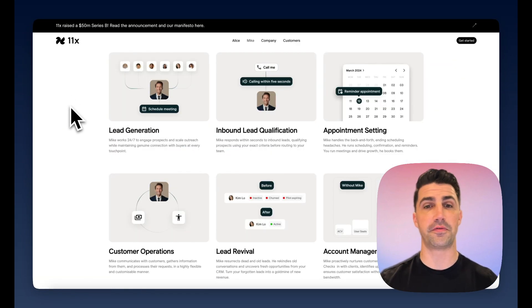As a quick recap: 11x is useful for lead generation, lead revival, and appointment setting. But beyond that, the other features aren't all that useful. And again, it is expensive — $5,000 to $10,000 per month. Hopefully that's helpful. If you have questions or want to check out Leadloft, feel free to book a time with my team. See you guys in the next video.